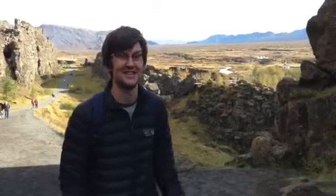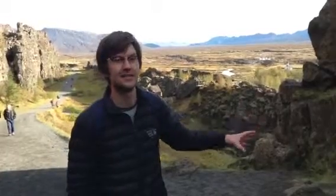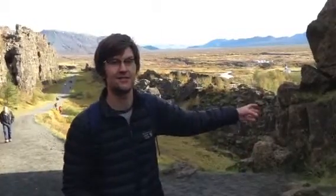We're actually at Thingvellir in the middle of Iceland and this is one of the most amazing normal faults at the edge of the mid-ocean ridge that is at the surface here in Iceland. What we're looking at here is incredible cliffs on either side of us that are just full of the most amazing pillow basalts, and then as we go further into the valley we get into more pillow basalts, and over the other side of the valley is the other side of the normal fault.